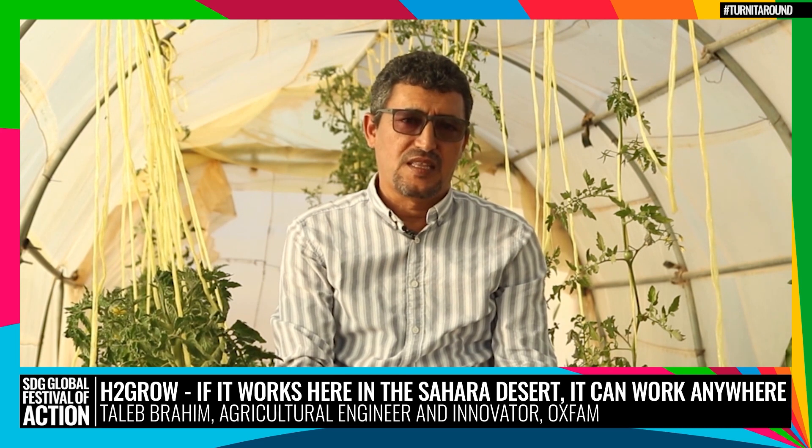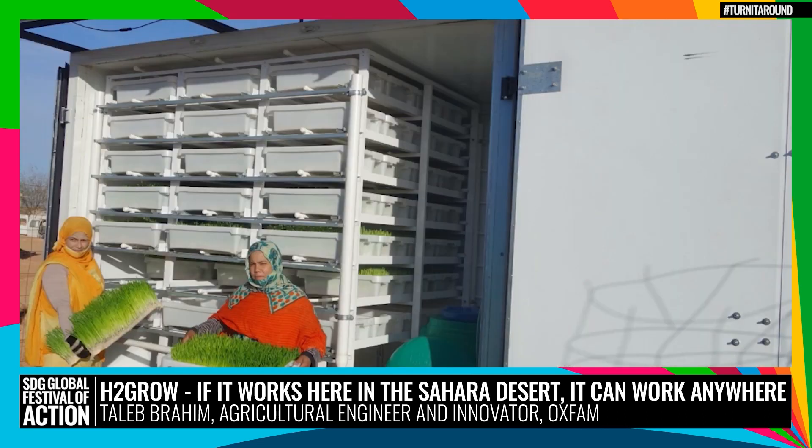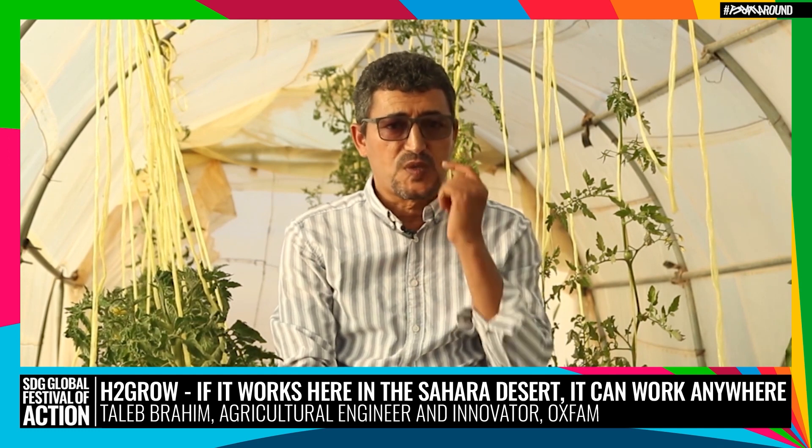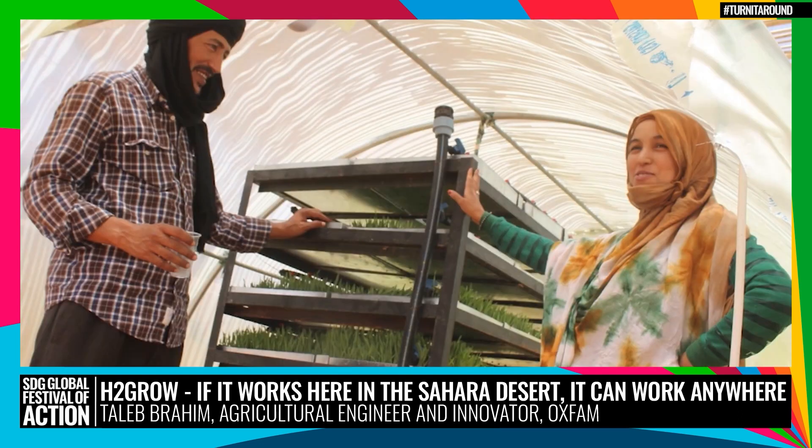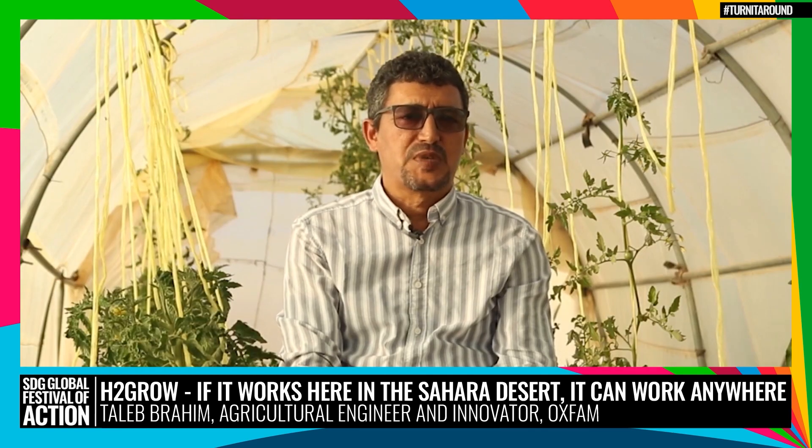WFP Algeria, the WFP Innovation Accelerator in Munich, and Oxfam came together to test EachToGrow hydroponics in the camps. We started our pilot with high-tech units powered by solar power that cost 40,000 dollars each and produce 100 kilograms of green fodder a day — enough to feed 33 animals. It was obvious that high-tech units are not the solution, but they inspired me to develop a local solution: low-tech hydroponics. We managed to bring down the cost of the low-tech unit to just 10 percent, while productivity is still at 60 percent compared to the original high-tech version.